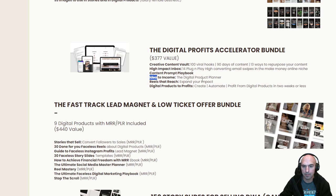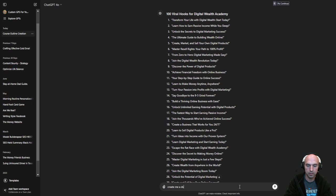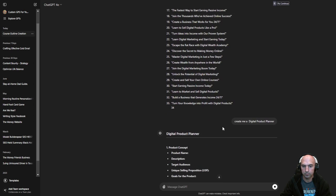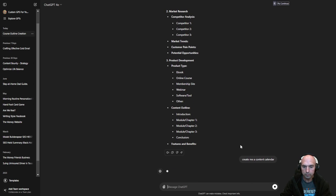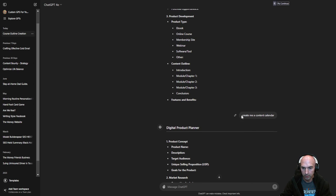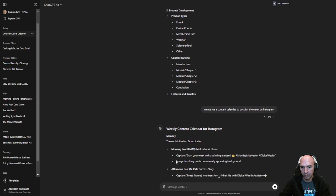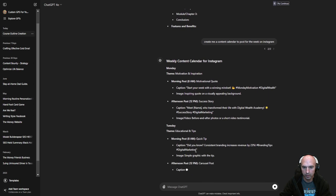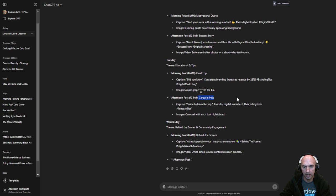Let's see what else we have. Income ideas. Digital planner — let's go here. ChatGPT: 'Create me a digital calendar planner.' Boom, there you go — digital planner, so hard. 'Create me a content calendar to post for the week on Instagram.' There you go: motivation and inspiration, motivational quotes, success story Tuesday, a quick tip, carousel posts. It is up to date on marketing because carousel posts do really, really well.